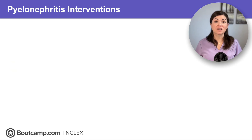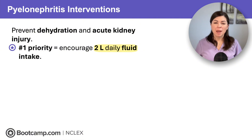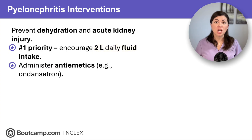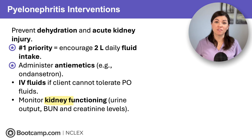Pyelonephritis interventions focus on kidney protection. We should prevent dehydration and encourage fluid — at least two liters a day — because hydration keeps the kidneys flushed and reduces the risk of acute kidney injury. Nausea and vomiting can be severe, so anticipate anti-emetics such as ondansetron for relief. If the client is too nauseated to drink, anticipate IV fluids. And closely monitor kidney function — watch urine output as well as BUN and creatinine levels. For NCLEX, remember: preventing dehydration is the quickest way to avoid acute kidney injury.